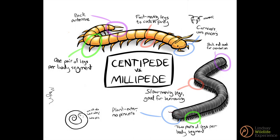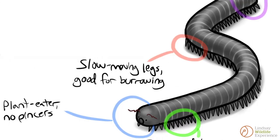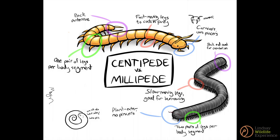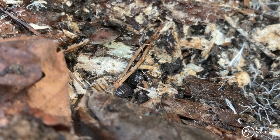Another difference is that centipedes are predators. They have pincers and venom to kill their prey. Millipedes, however, are herbivorous, eating only vegetation and other decaying matter. They do not hunt, which makes them a lot slower. Under the same log, I find some more pill bugs. These ones are rolled up in balls for protection.